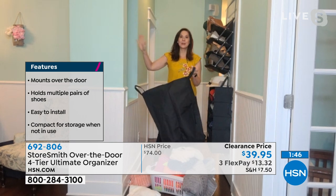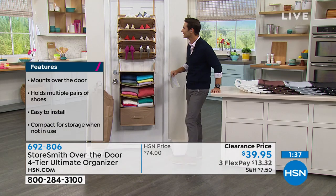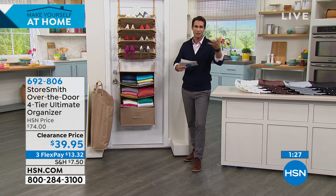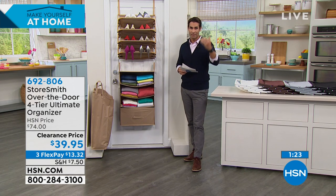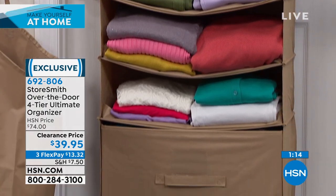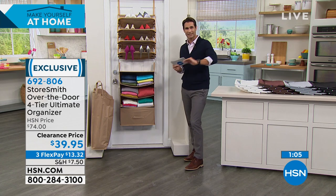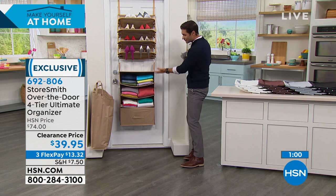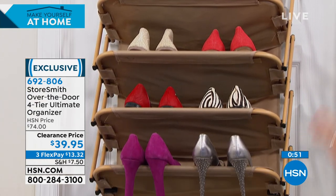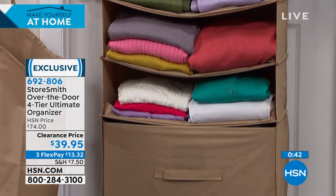If you like to wait on laundry, this is the hamper for you! Great for using that back-of-door space you're probably not using. Store towels, sweaters, clothes, hats, ties, belts — everything you can't find a place for. The drawer is perfect for those smaller accessories. You can see everything, which means you won't forget what you have. Get those shoes up off the floor and use that vertical space.